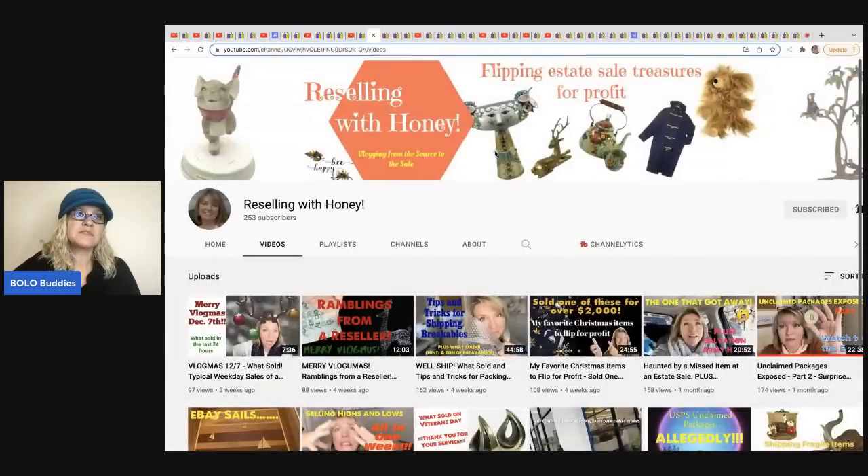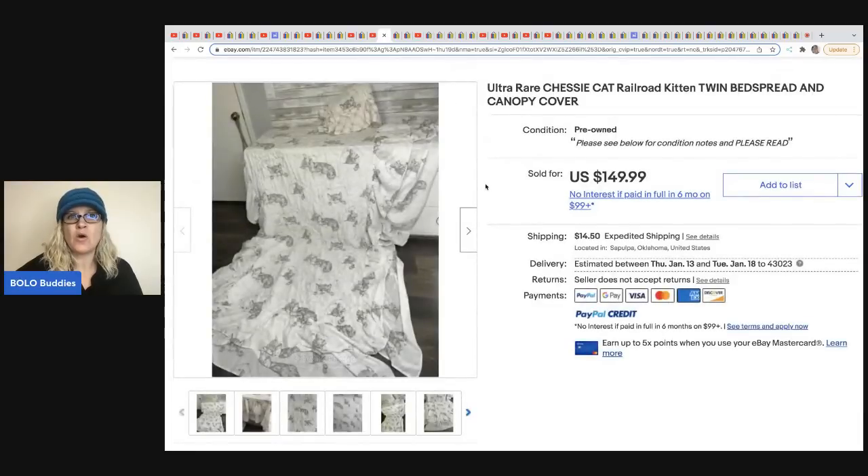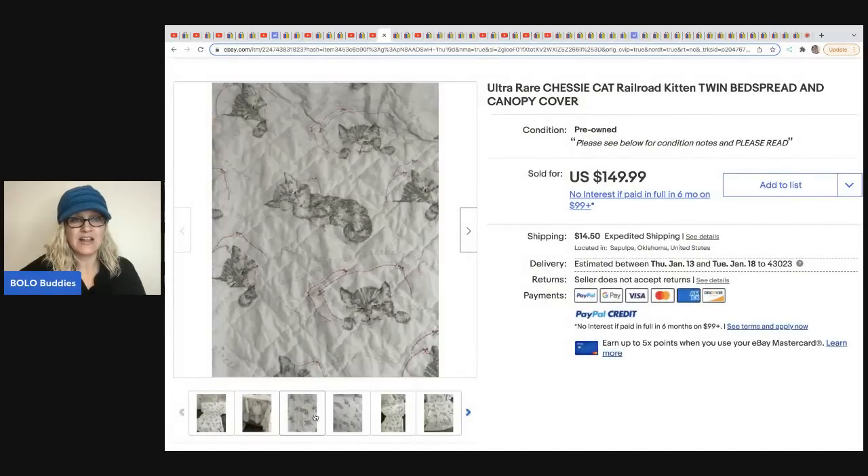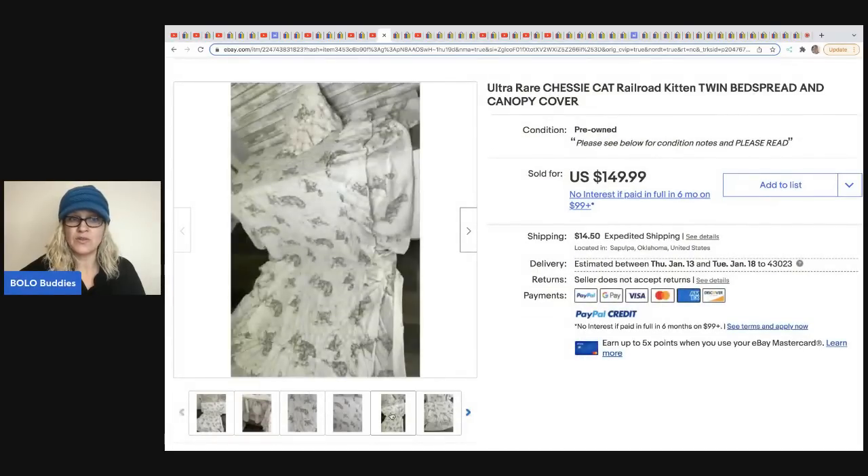The next item comes from Reselling with Honey. She has an awesome YouTube channel and is just getting into it, but really good content for being in the early stages. She sold this ultra rare Chessie cat railroad kitten twin bedspread and canopy cover. She got this at an estate sale for $5 and flipped it for $149.99. Look how cute this is if you like cats.